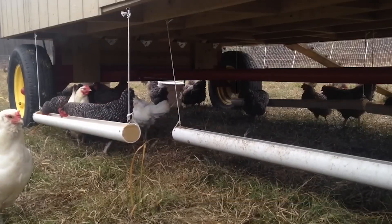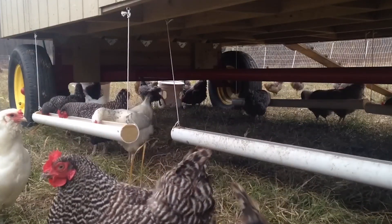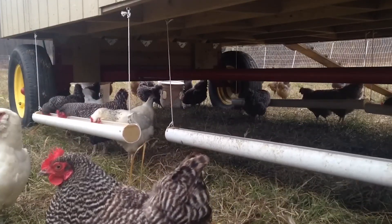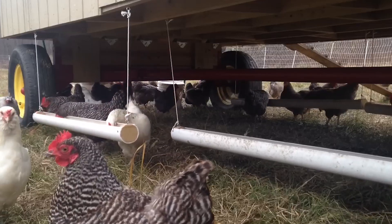Restrictive feeding is when animals are fed specific amounts at set times. This method gives farmers better control over their animal's intake, which can be helpful for managing weight, especially in breeding animals or those prone to obesity.